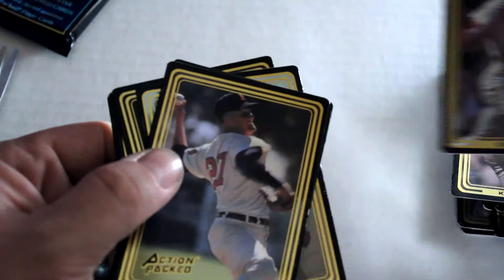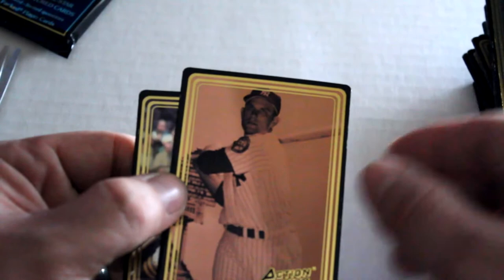All right, next up: Bill White, Herb Score, Tony Oliva — not a bad pull — Don Newcombe, Maury Wills, Gene Woodling, and Willie Stargell out of that one.